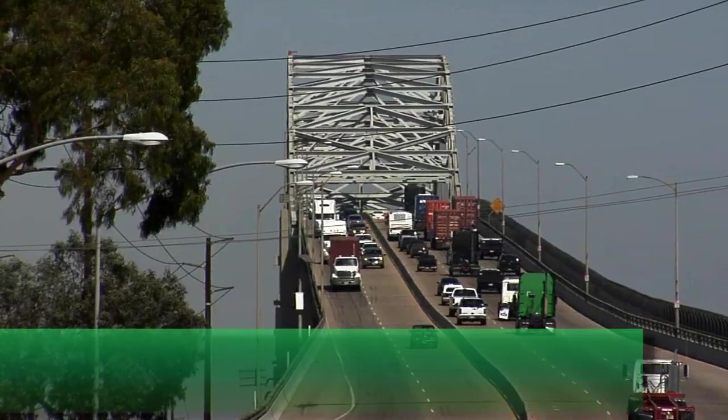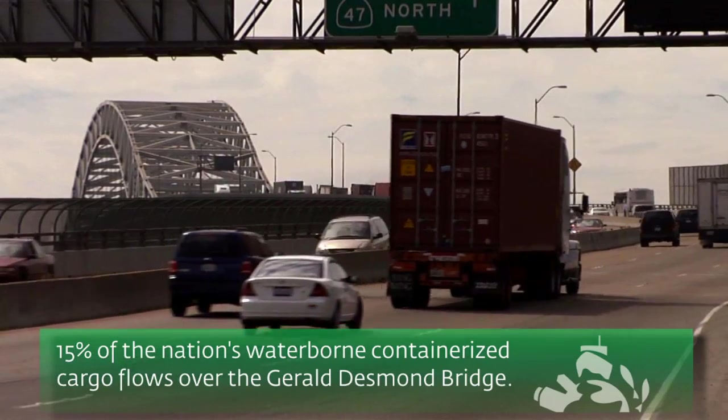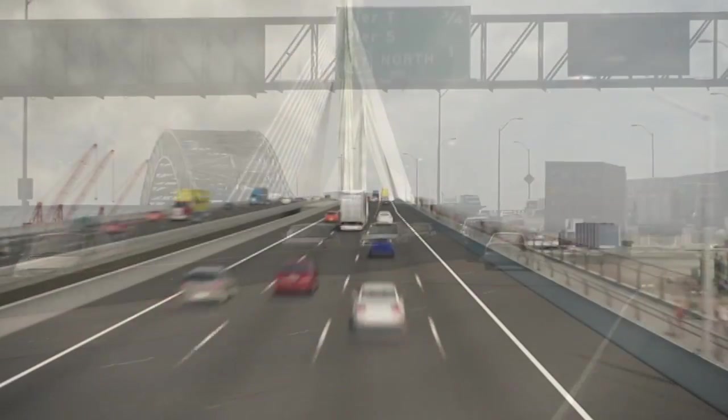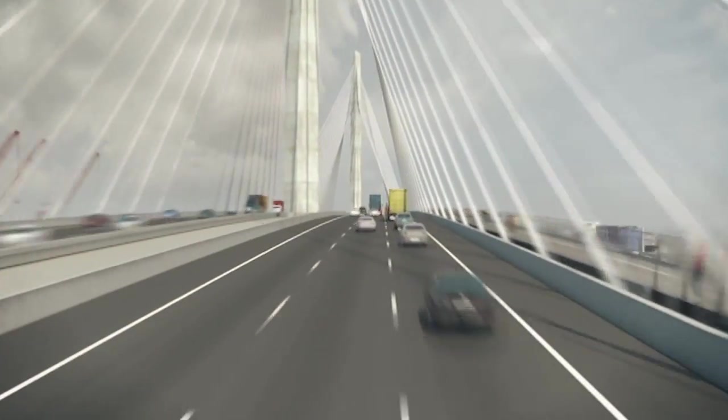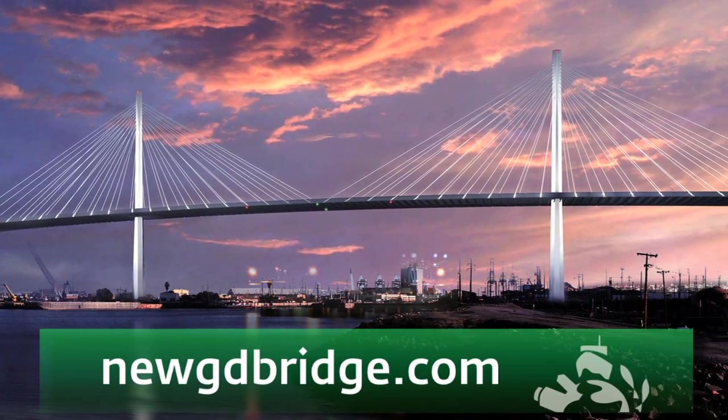The bridge is such an artery to the national transportation system — 15% of all the water-borne containerized cargo travels over the current bridge, and we hope to see our market share continue to grow in the decades to come. So it's a project that needs to happen and it needs to happen now. We're putting a lot of construction people to work, and of course this bridge is vital to the national economy, so once it's replaced, that will create jobs regionally and across the country. So it's a very important project to the port and to the country. If you'd like more information, please visit NewGDBridge.com.